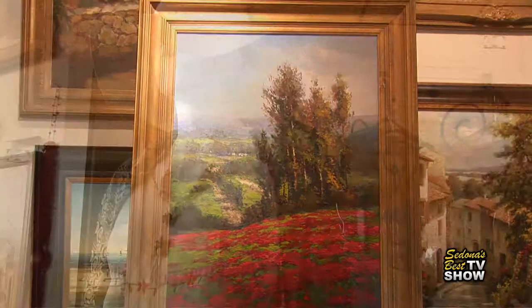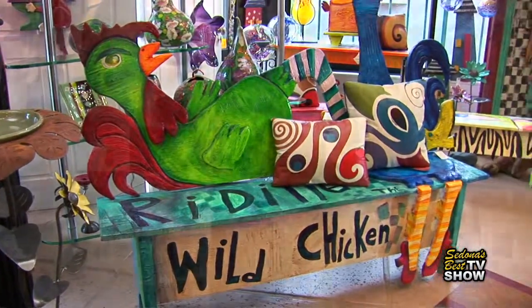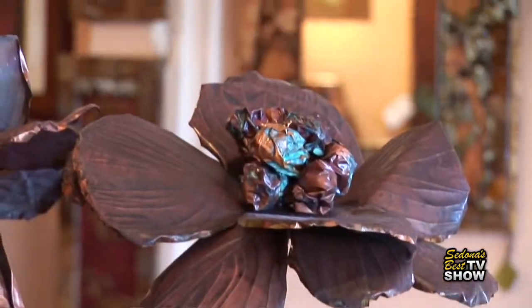furniture, art. There's clothing, there's rugs, and there's good restaurants. We just have a really, really fun mix. Things that you don't see anywhere — they're unique to the entire world right here at Hillside.